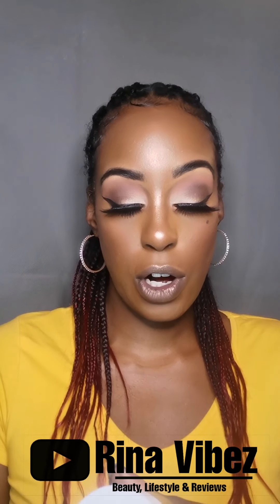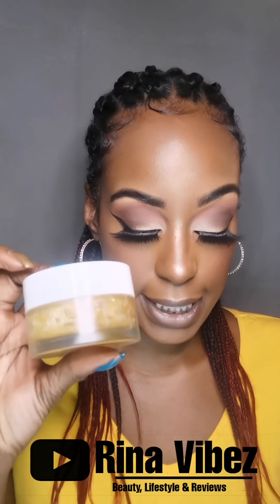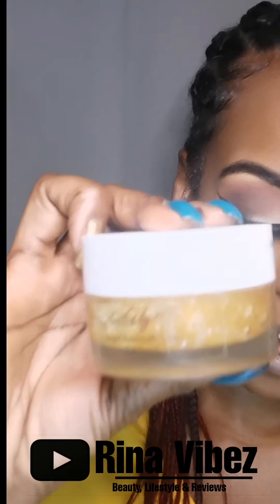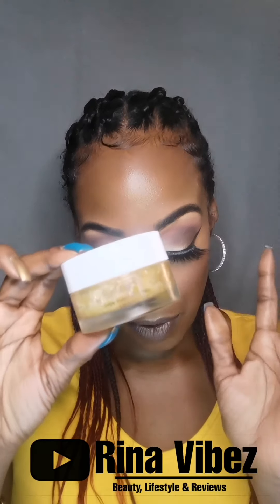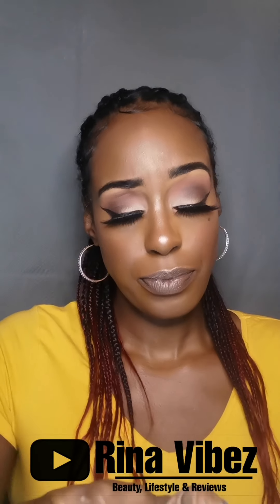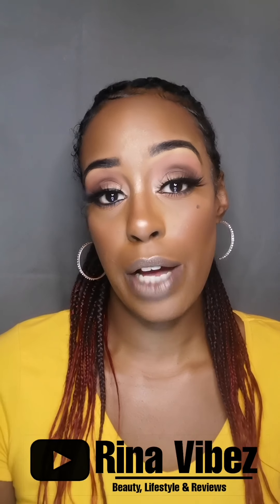The next product we have from Underglow is the Sugar Rush Exfoliating Lip Scrub. The ingredients of this are brown sugar, honey, sweet almond oil and vitamin E oil. It has got the most amazing smell. Now, if you're not aware of lip scrubs, this is really good for exfoliating your lips.